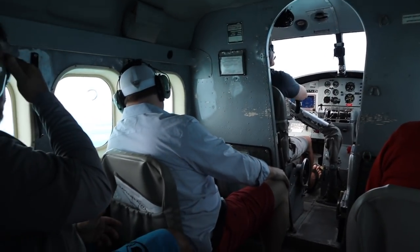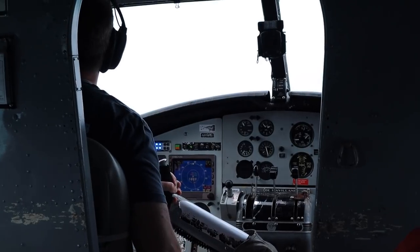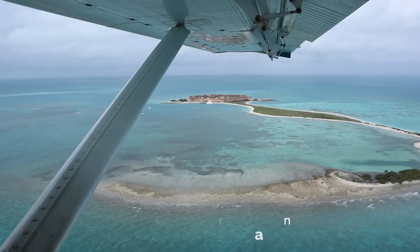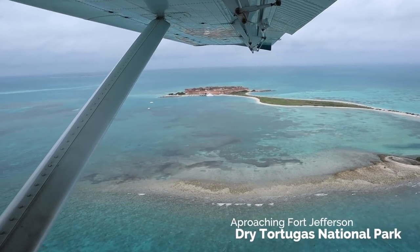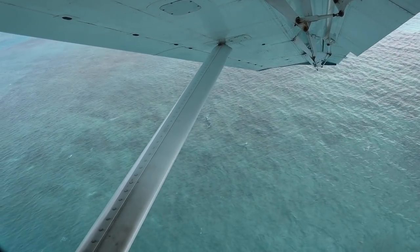In all, our flight only took 35 minutes from wheels up to pontoons down, but it was spectacular. From our vantage the water was crystal clear and we were able to easily spot wildlife.